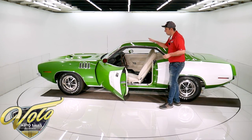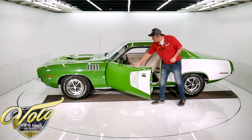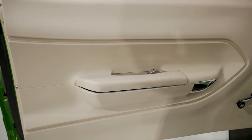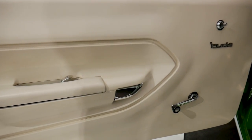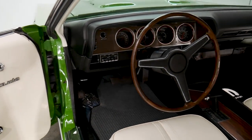The whole interior is restored — the dash side panels front and back, all the trim, the white headliner, the visors, the cushions in the seats, all in excellent condition.